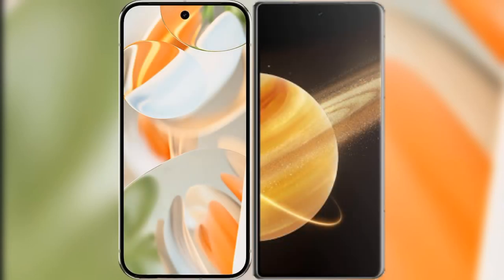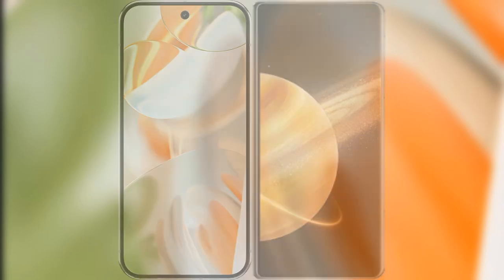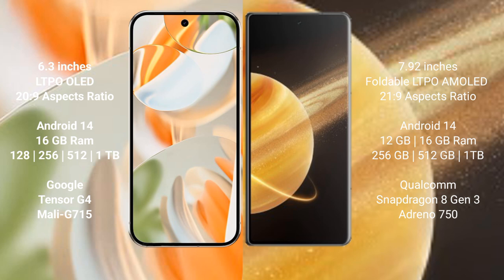I will compare the new Google Pixel 9 Pro with the Honor Magic V3. Google Pixel 9 Pro features a 6.3-inch LTPO OLED display with a 20:9 aspect ratio. Honor Magic V3 features a 7.92-inch foldable LTPO AMOLED display with a 21:9 aspect ratio.